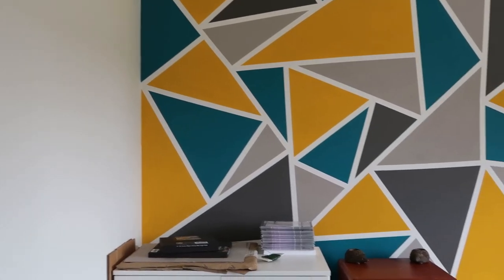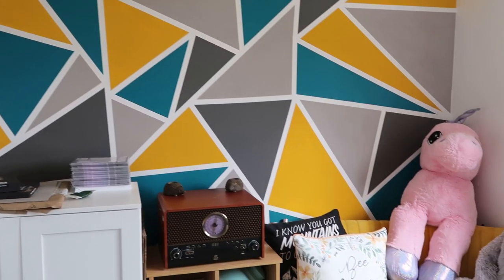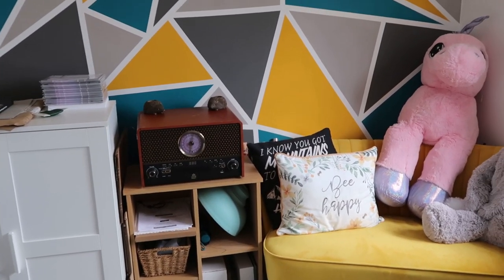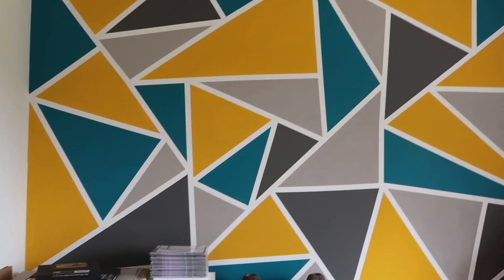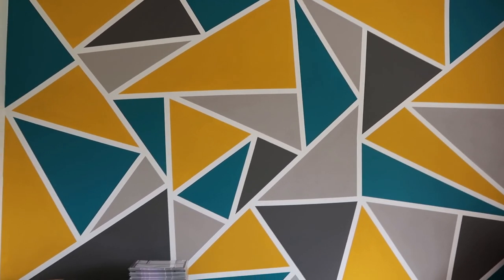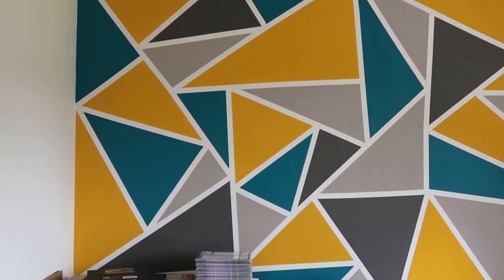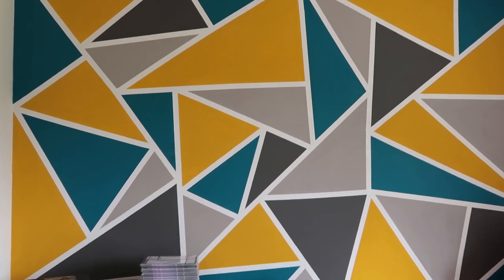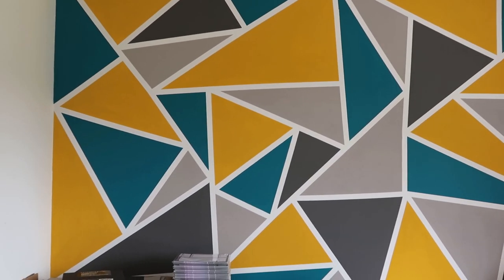Now onto this side of the office, which is the part I don't often show or film at. This wall is actually painted with tester paints from B&Q and masking tape, and it cost me a total of £12. A really cheap little DIY — it took me quite a while to do.